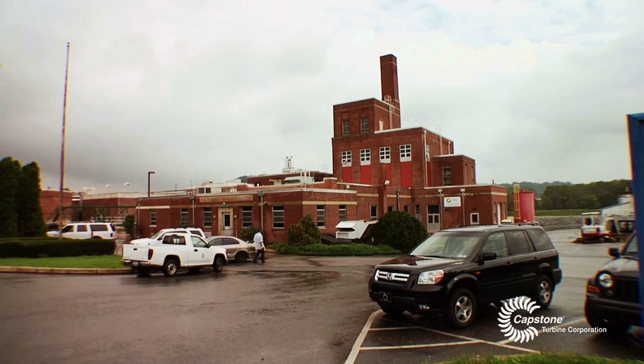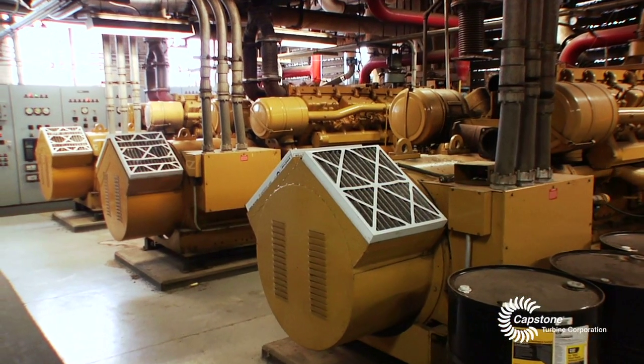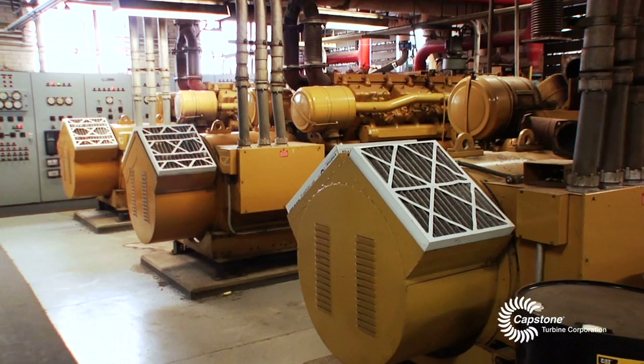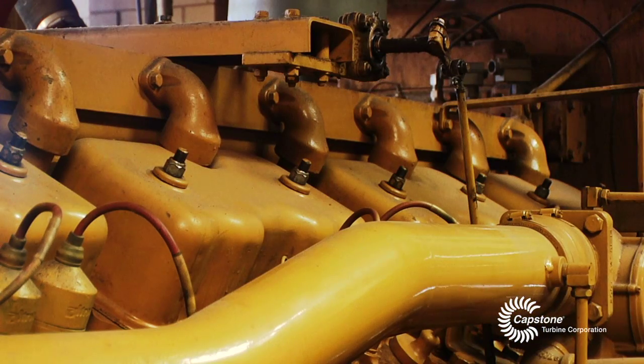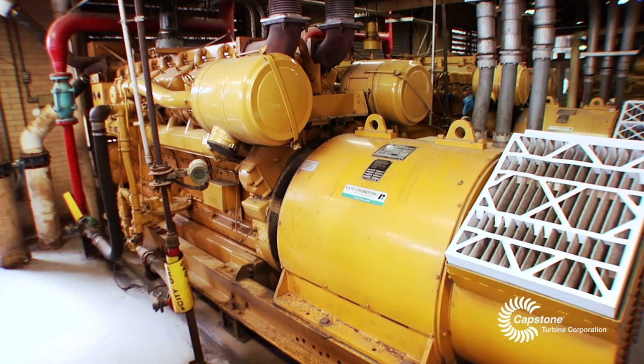We were one of the first treatment plants back 20 some years ago to have a co-gen system installed. We utilize our methane gas that we produce on site here with our internal combustion engines to produce about 20% of our power needs.